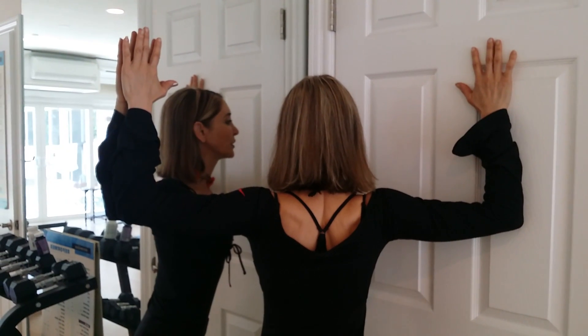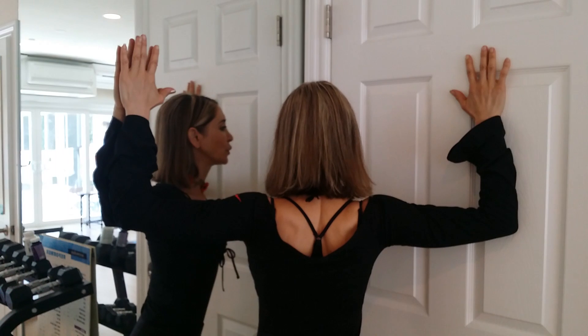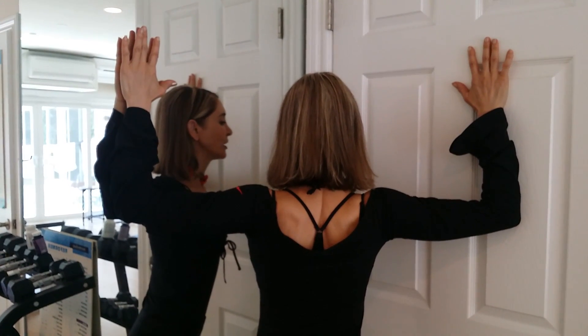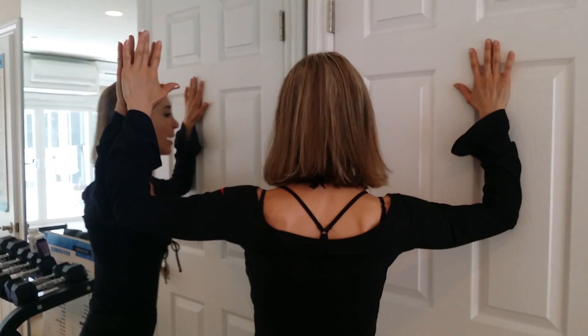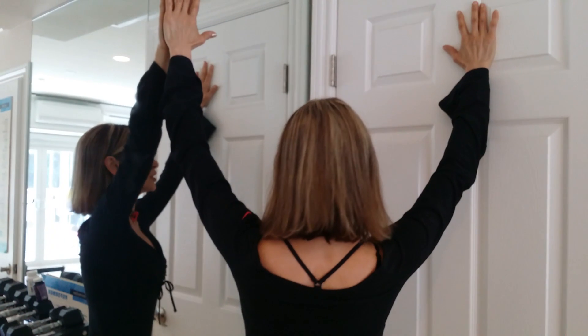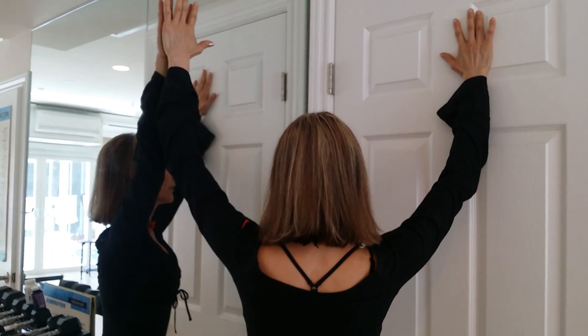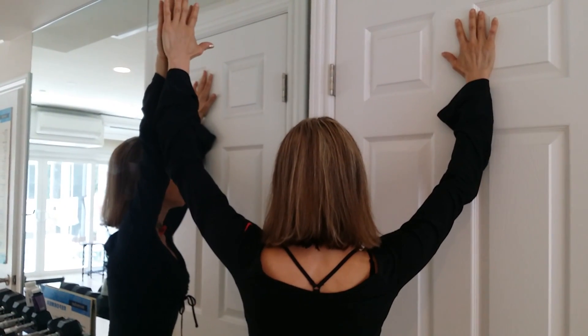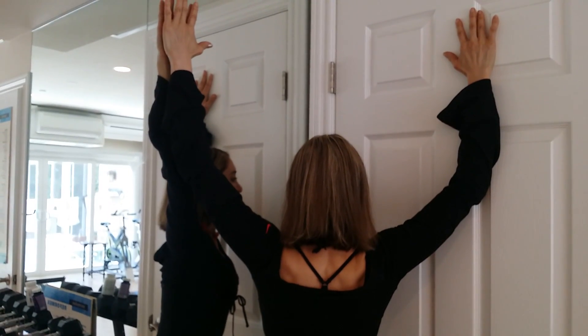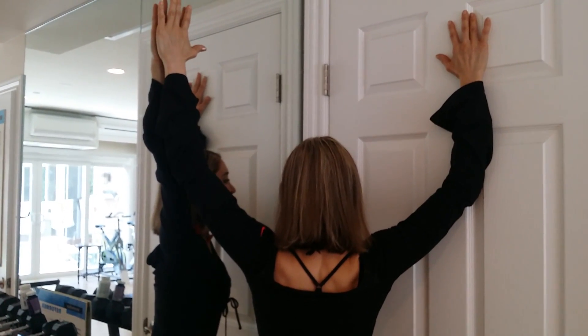Take a deep breath in, and with the exhale lean forward and hold that stretch for about 30 seconds. When you're done, pull back and move your hands up higher. From this position you get a little bit more of the thoracic area. Exhale and lean forward again, holding for 30 seconds.